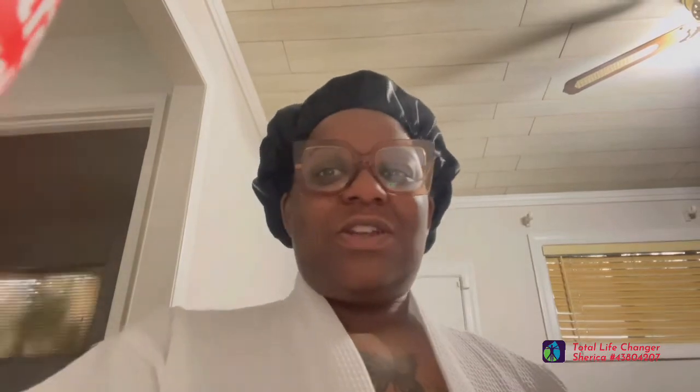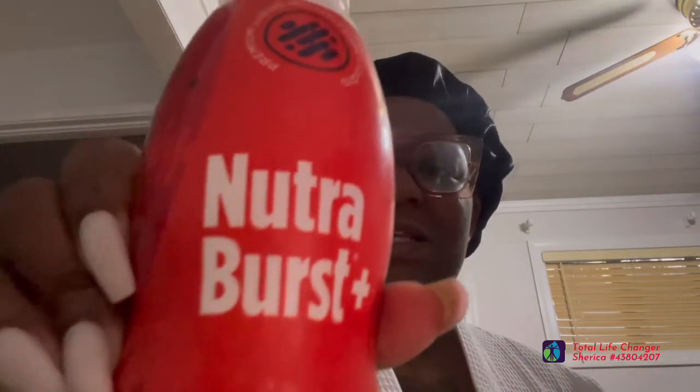I just wanted to share the NutriBurse Plus with you guys. Don't be alarmed — it is different in color and chunkier. I'm about to get my day started, maybe go work out or something. You guys have a good one. See you on the next video.